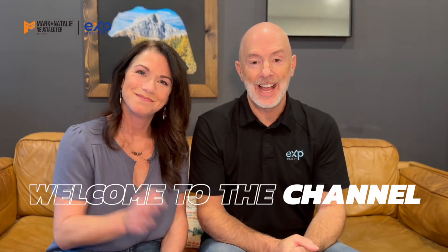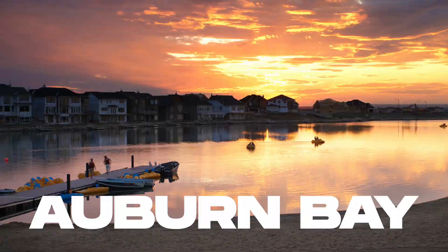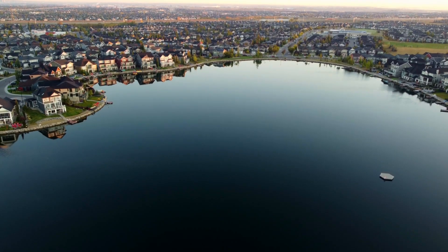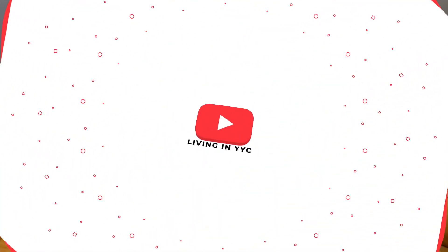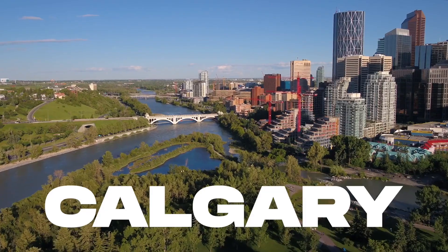Hey everyone, welcome back to the channel. In this video we are talking everything Auburn Bay — the pros and cons of living in one of Calgary's most popular lake communities. Welcome back everybody, this is Living in YYC. I'm Mark Newstater. I'm Natalie Newstater, and we are with EXP Realty here in Calgary.